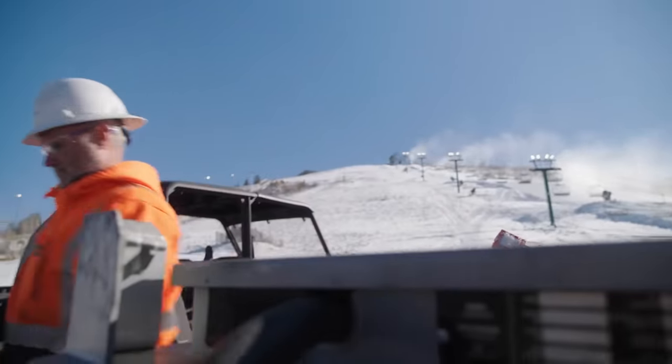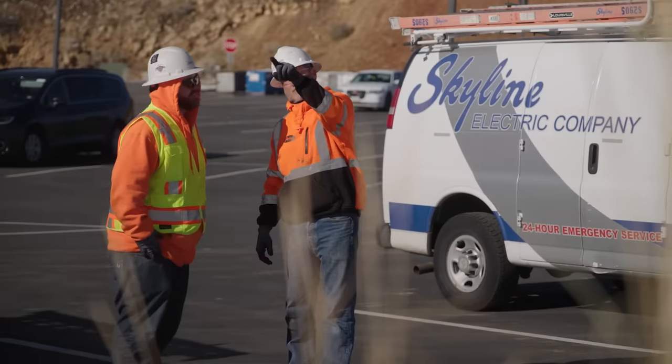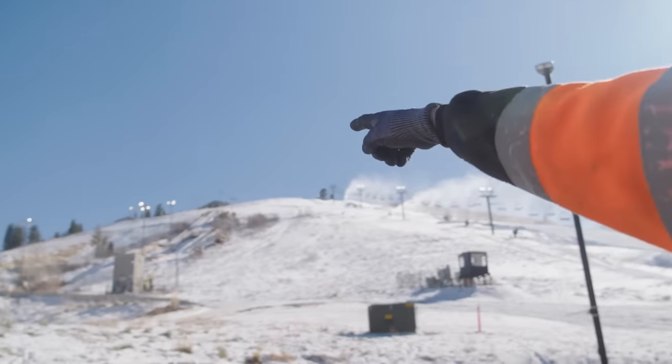We seek to take care of the customer number one. It starts even with an estimator. Not only that, once the estimator has done his due diligence, it starts with the people that we put on site — making sure that they have the ultimate experience here at UOP with Skyline Electric.